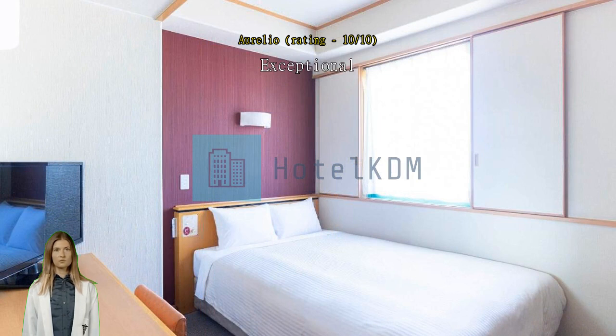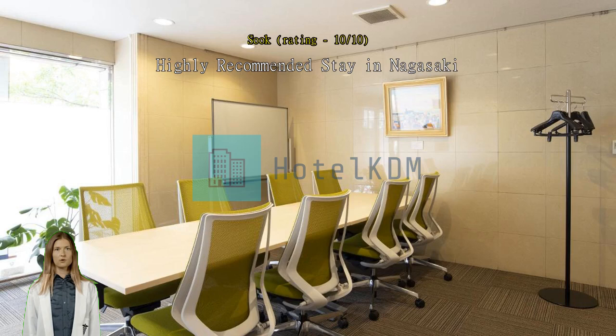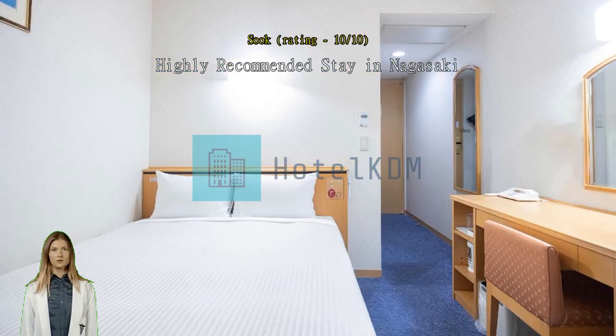If you're taking a highway bus to Nagasaki, the hotel is just a few minutes' walk away from the bus stop, making it incredibly easy and convenient. Additionally, right in front of the hotel there's an elevator.